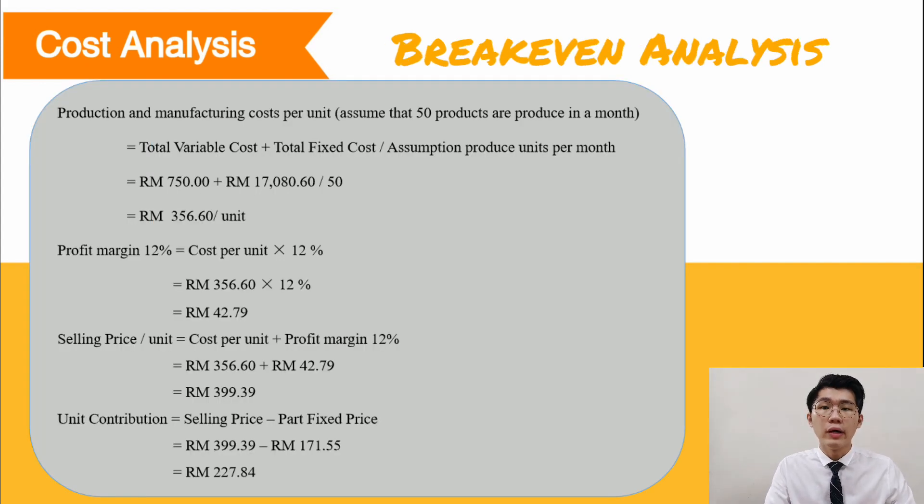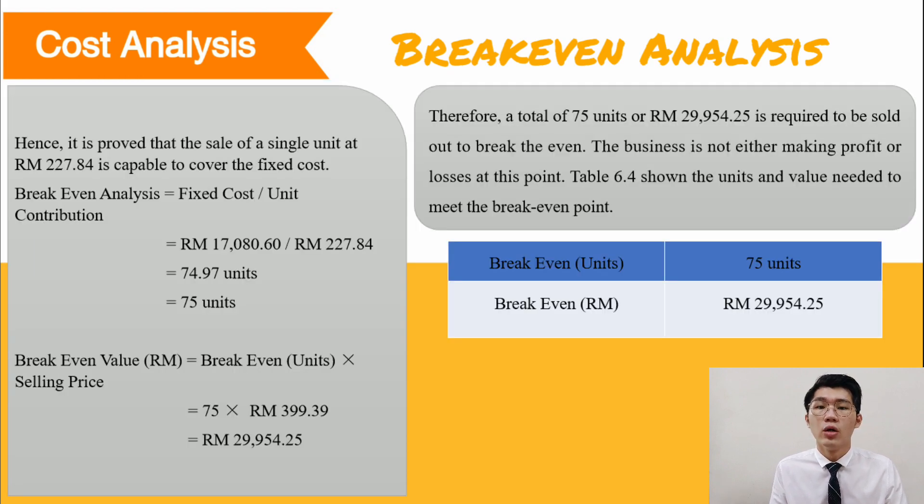For the break-even analysis, we assume 50 products are produced in one month. The production and manufacturing cost per unit is RM356.66. The profit margin at 12% is RM42.79, so the selling price per unit is RM399.39, and the contribution cost is RM227.84. It is proven that the contribution of a single unit at RM227.84 is capable of covering the fixed cost. The break-even point is 75 units, and the break-even value is RM29,954.25, meaning 75 units must be sold to break even.